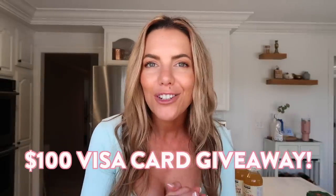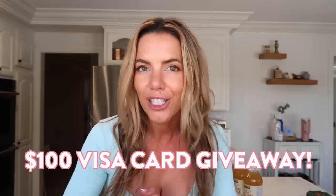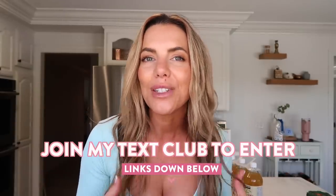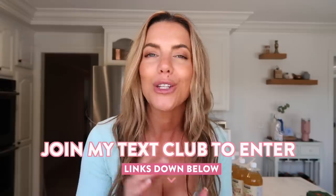I love making these videos and want to do a lot of them this summer — it's the ultimate time for snacking, chips, and barbecues. To win the hundred dollar Visa gift card, hit the link below to join my text club. I'll be picking one winner and announcing it in the community channel here on YouTube next week. I love you guys — good things come to those who sweat. See you next week!